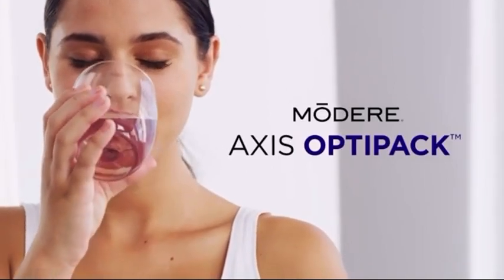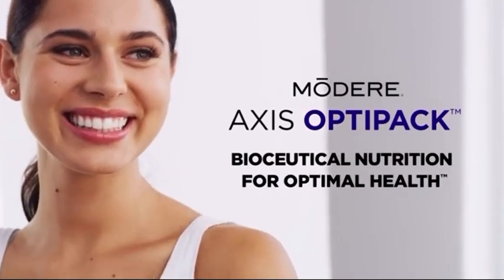Most supplements on the market only address targeted health concerns. Axis OptiPak offers a holistic foundation with bioceutical nutrition — a concept you won't find anywhere else. With research-recommended amounts of highly bioavailable and bioactive premium ingredients, OptiPak is scientifically formulated with necessary cofactors to enhance nutrient uptake and encourage utilization. All four supplements in OptiPak are formulated to work together toward the same goal: to provide the best foundational nutrition for major body systems. Whatever your wellness goal, Axis OptiPak is where you start. Stop guessing when it comes to your health — take a complete biologically integrated approach with Axis OptiPak, bioceutical nutrition for optimal health.